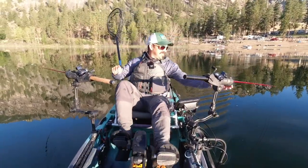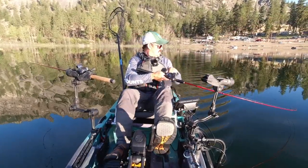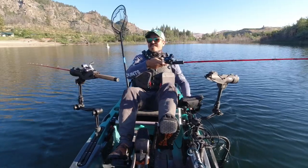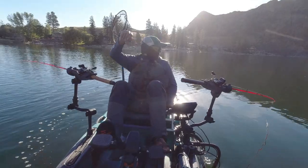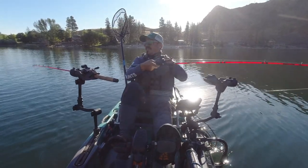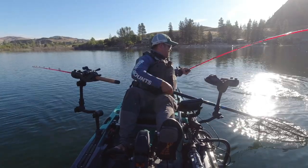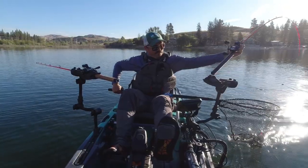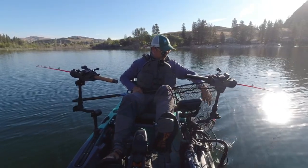Oh, fish on the turn — got him — oh I lost him. Those octopus hooks drive me crazy. There are fish — and off again on those octopus hooks! Finally got one on the octopus hook after losing a bunch. Pretty little kokanee.